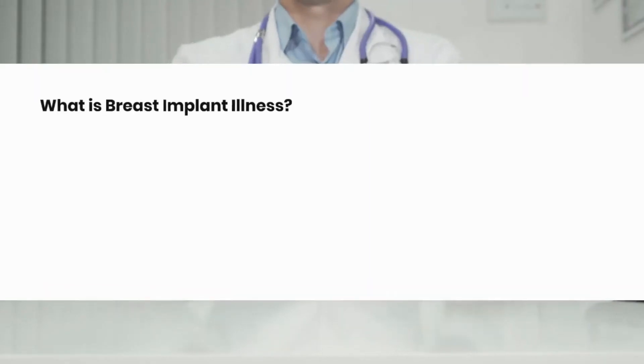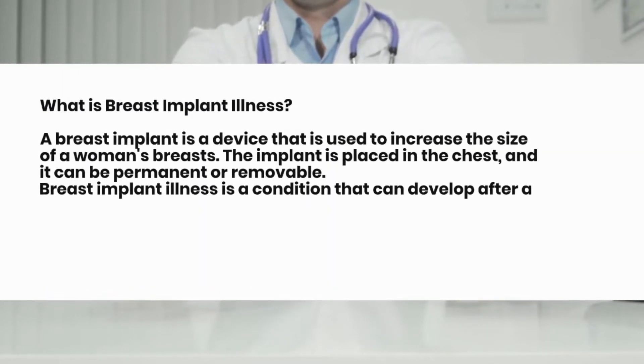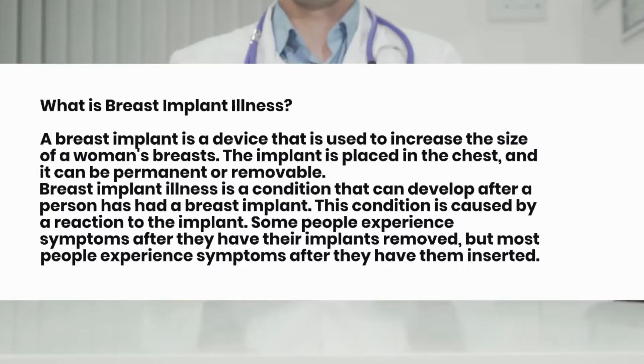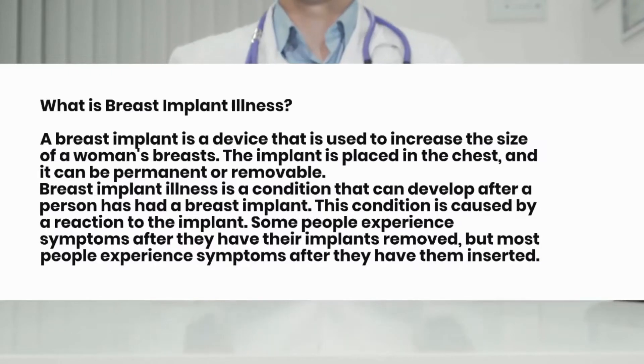What is Breast Implant Illness? A breast implant is a device that is used to increase the size of a woman's breasts. The implant is placed in the chest, and it can be permanent or removable. Breast Implant Illness is a condition that can develop after a person has had a breast implant, caused by a reaction to the implant. Most people experience symptoms after they have their implants inserted, though some experience symptoms after removal.